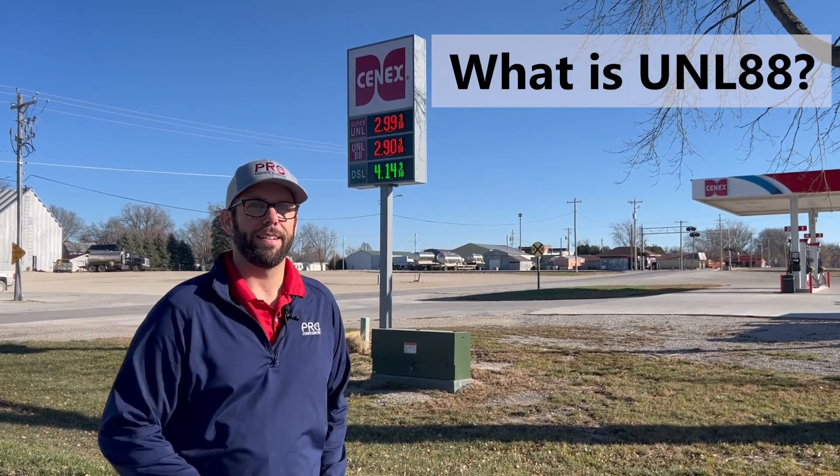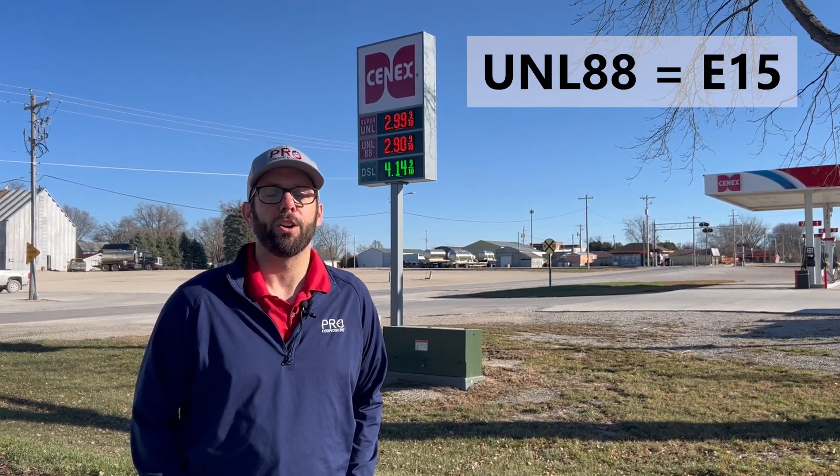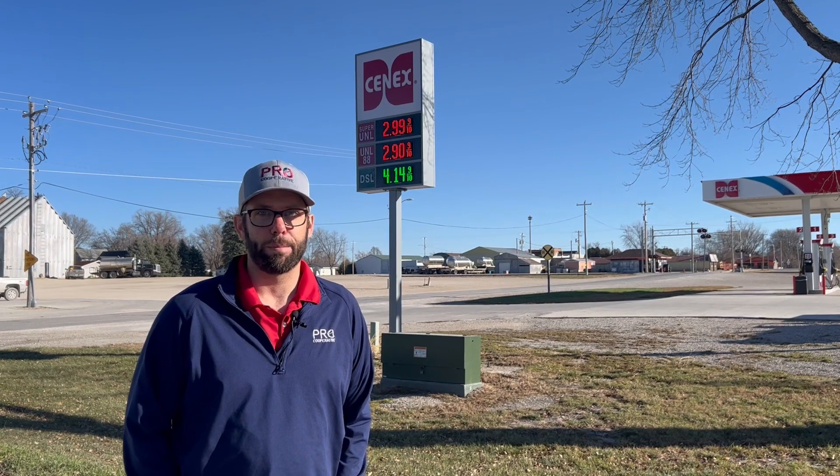Unleaded 88 — you may see that on the price sign and wonder, what is that? You may have heard of E15. Unleaded 88 and E15 are two different names for the same product. Unleaded 88, or E15, is our fastest growing gasoline product at Pro.